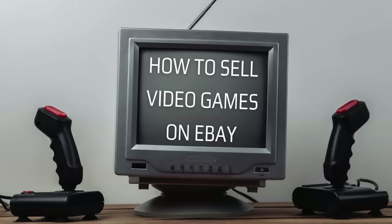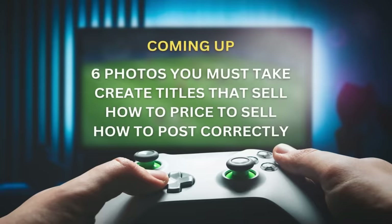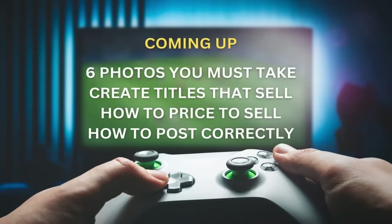In this video, I'm going to take you through a step-by-step guide on how to sell video games on eBay. I've been a full-time eBay seller for the last three and a half years, and the video game category has proven year after year to be a really fast-selling, easy item to sell on eBay. Just last year, I was able to do over $20,000 in video game sales. My goal today is to show you exactly how I go about listing up my video games to sell super fast.